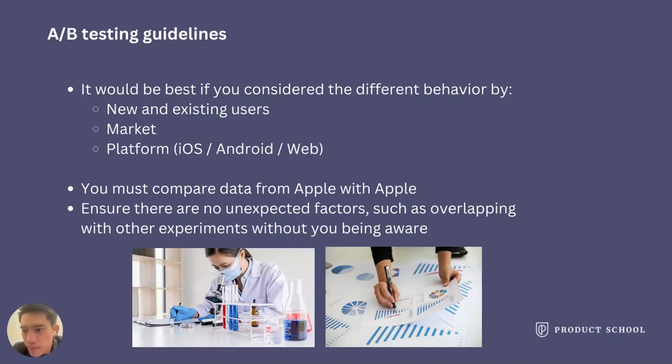Second, you must compare data apples to apples. There is no use in comparing data from different platforms unless they have exactly the same data definitions and ways of implementation. For example, data from Google Play Console and Apple App Store Connect might have different definitions for retention rates. In that case, I wouldn't compare those two numbers, and I would make sure my audience understands which numbers from which platform I'm using.